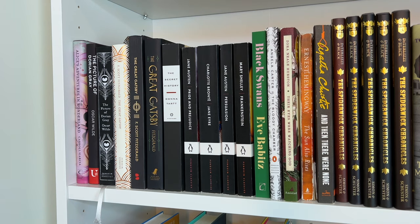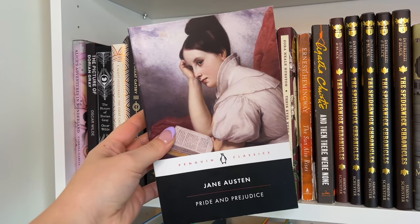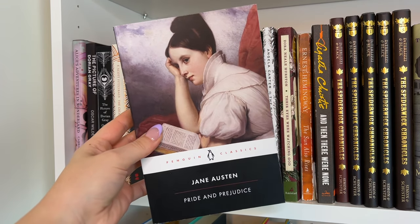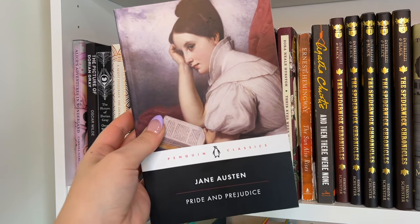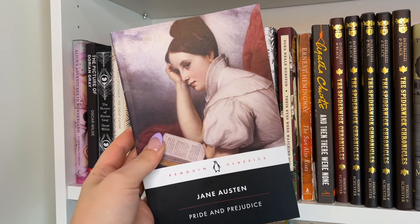Then we have The Secret History by Donna Tartt, and then more Jane Austen editions. When I first started buying classics, these were the first editions I bought — I love this classical art style, very soft and feminine and elegant. I think I'm going to hold on to these even though I really do not need three or four copies. I don't even know how many copies I have of Pride and Prejudice, but I really like the art on this one.